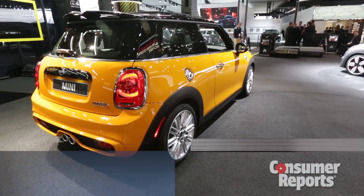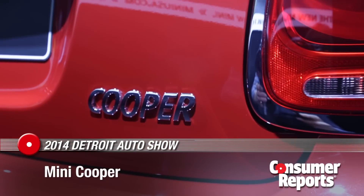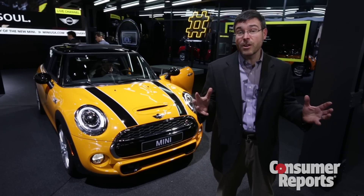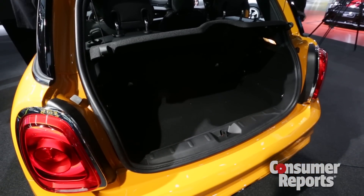This is the redesigned Mini Cooper. You're forgiven if you really didn't spot that it's redesigned because, look, it basically looks like a Mini. Although this Mini is a little less Mini than before — it's five inches longer. A lot of that went into the cargo area to give you a bit more room back there.